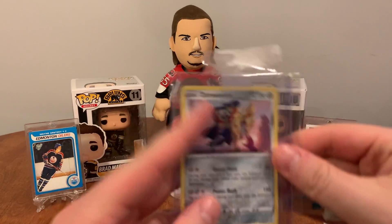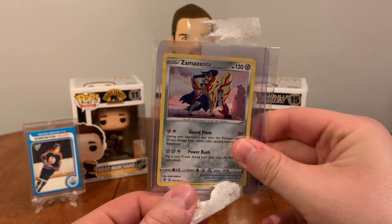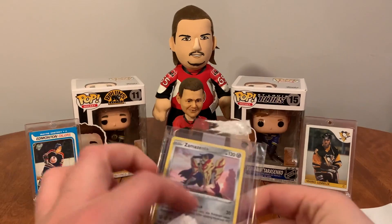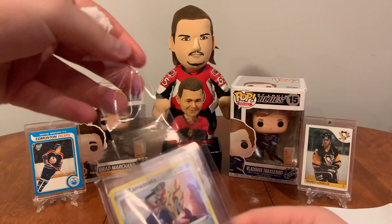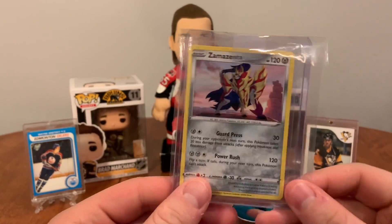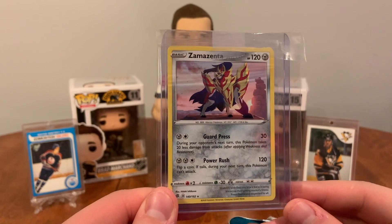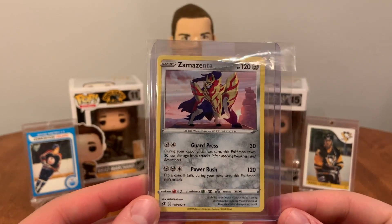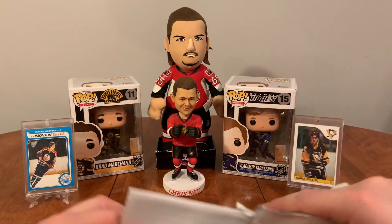Zamazenta — I don't know how to pronounce it but it's a legendary from the new Sword and Shield. This is the shield legendary; I picked it up off eBay. That's gonna go straight in the binder.